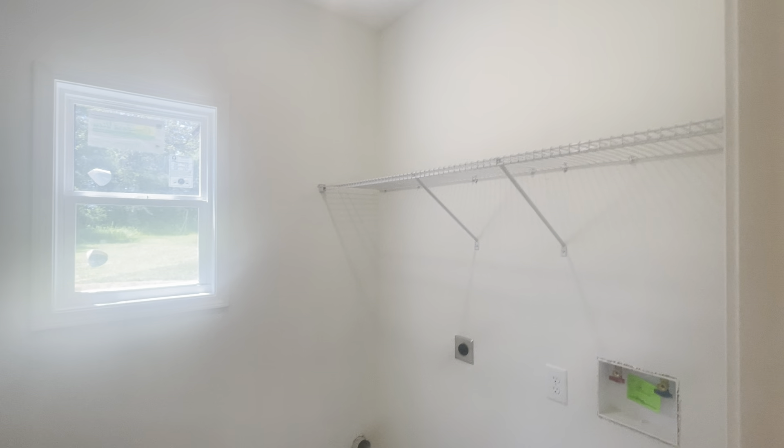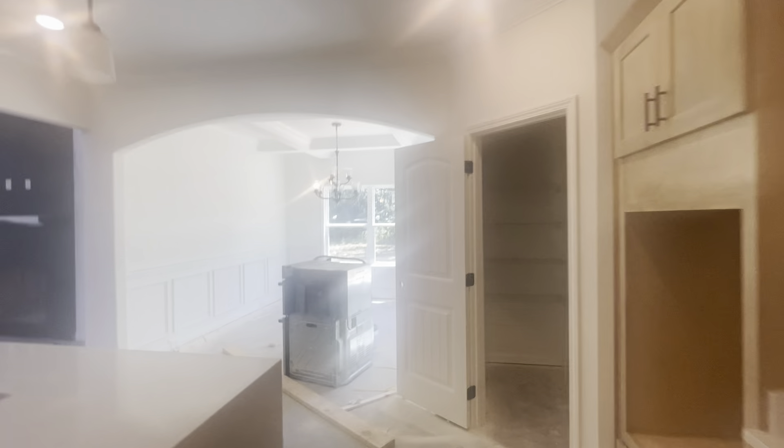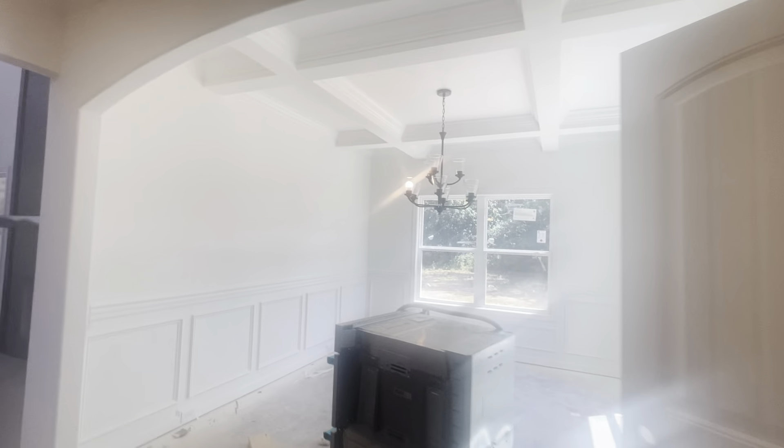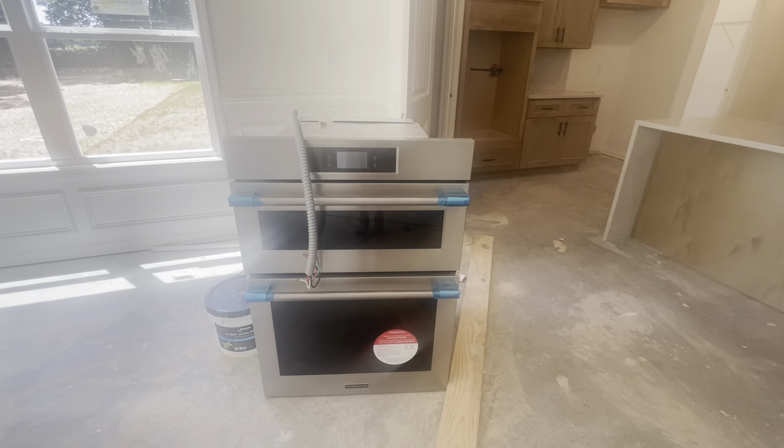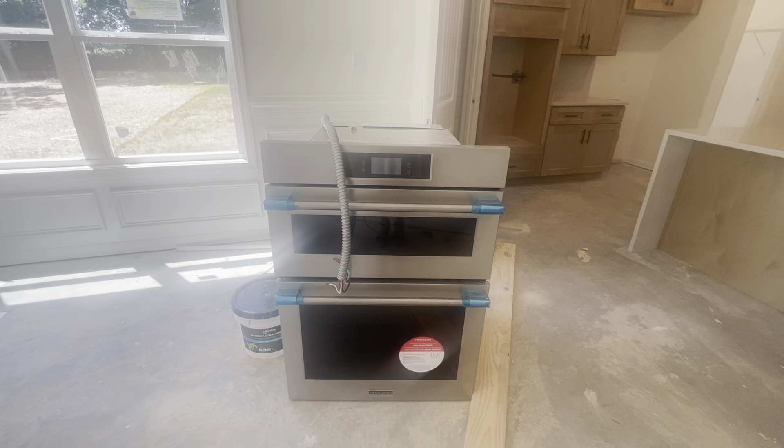Your laundry room shelving is in. They don't have all the light bulbs and light fixtures yet — that's why the island lights were on. Here is your unit that's going to be installed.